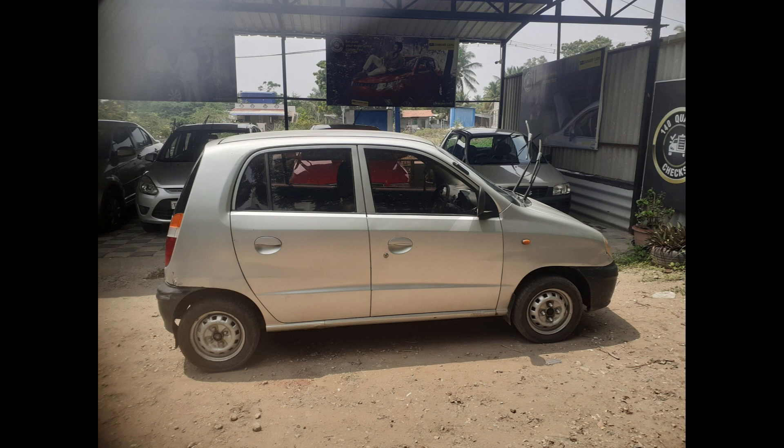Moving inside, the cabin is surprisingly spacious for a compact car. The seats are in good shape with minimal wear and tear. The dashboard and other interior trims are well-kept, giving the car a clean and presentable look.